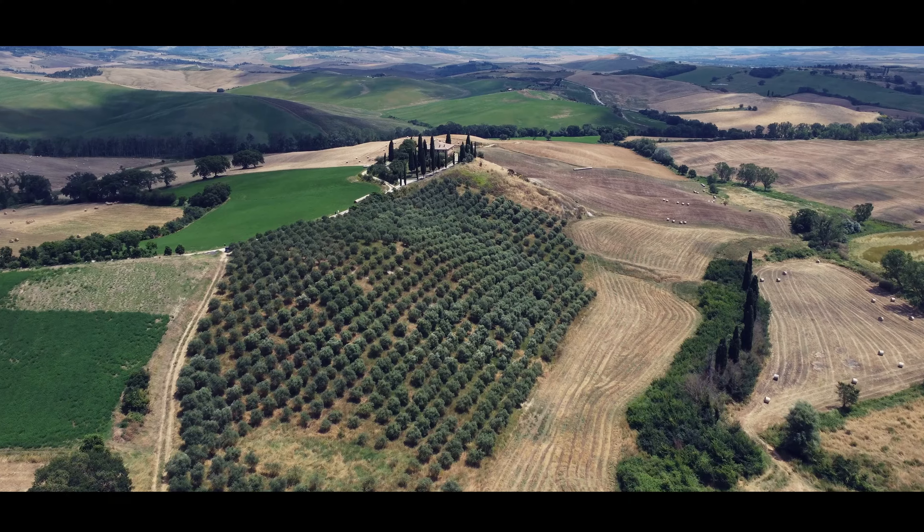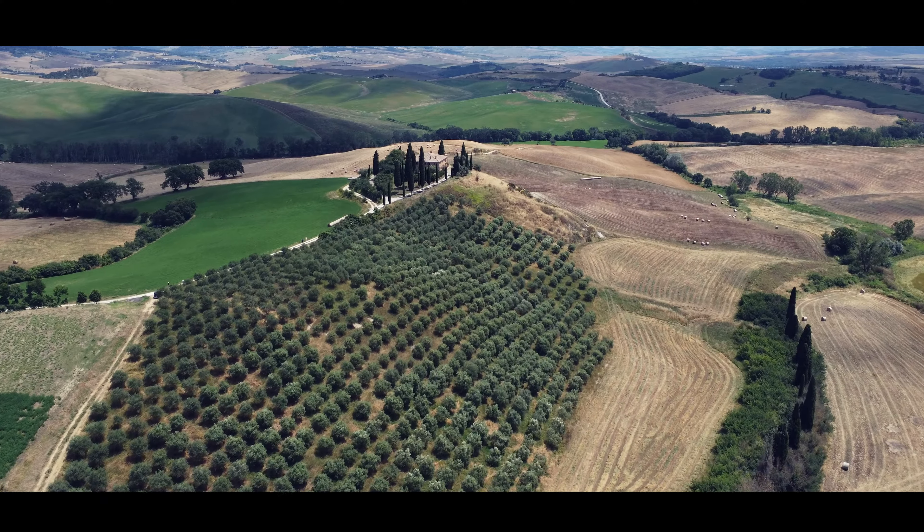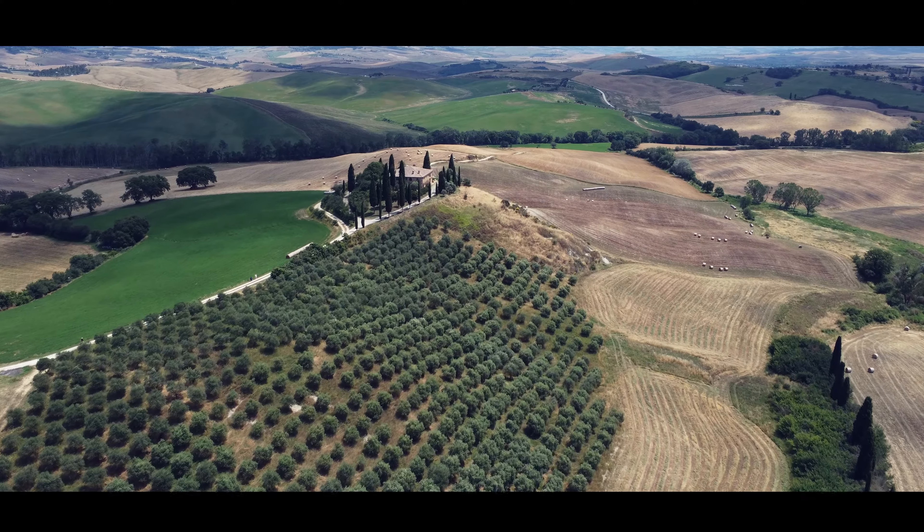Lucca's surrounding countryside is a Tuscan dream. Take a scenic drive through rolling vineyards and olive groves, where you can taste local wines and olive oils.